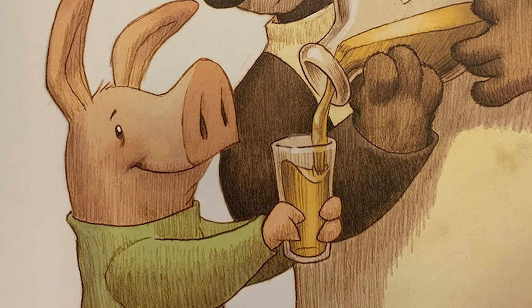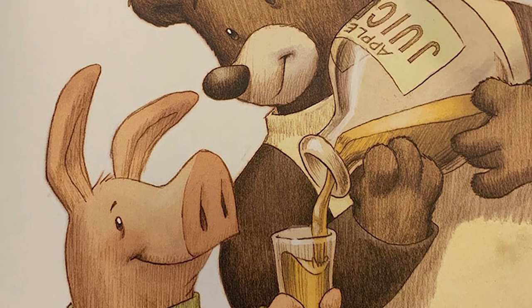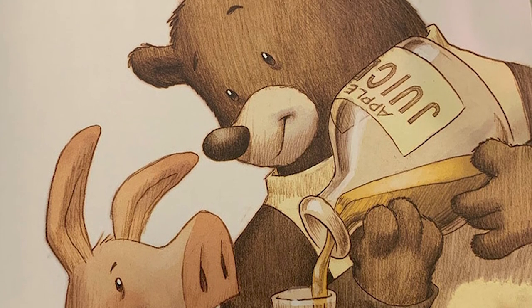J is for juice. Apple juice, like cider, is pressed from apples, but apple juice is filtered to be clear.